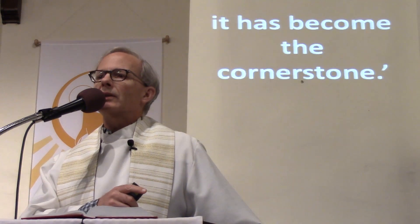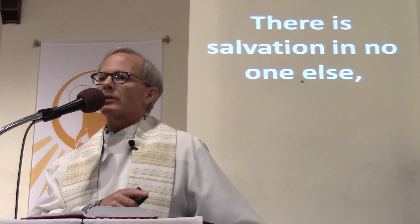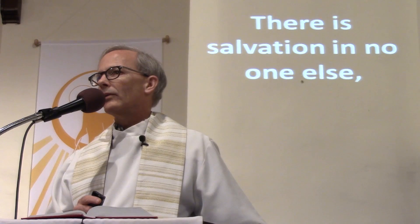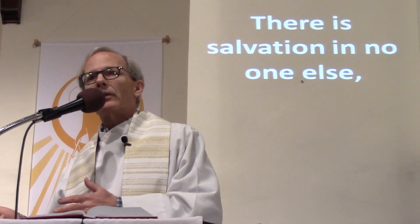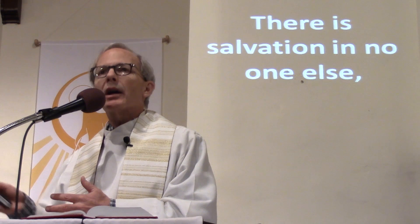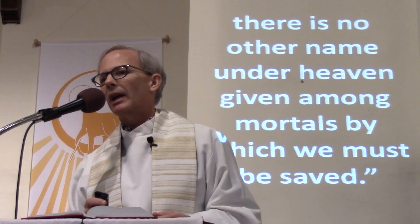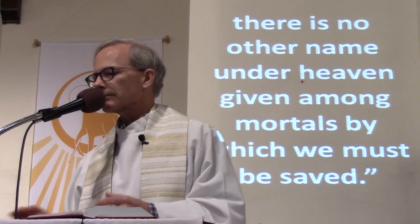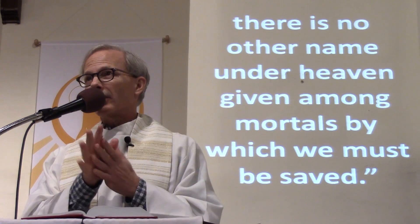Acts says, 'Jesus is the stone that was rejected by you, the builders, and has become the cornerstone.' Jesus is the one who's the cornerstone. There's salvation in no one else — there's no other name under heaven among mortals by which we must be saved.